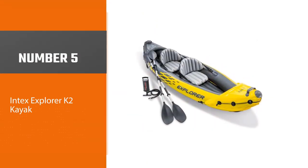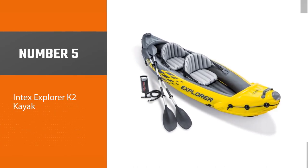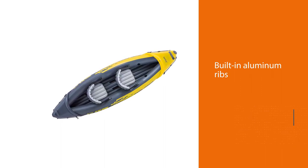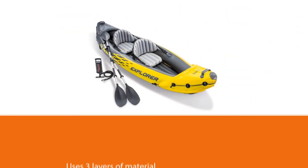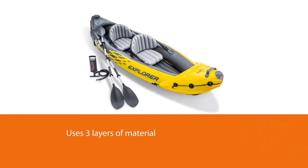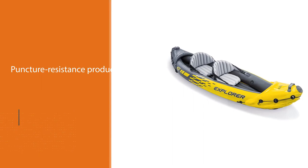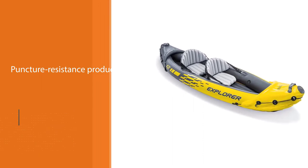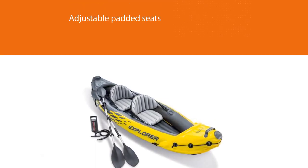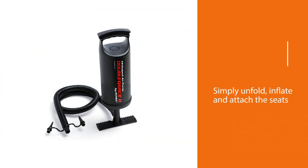Number five: the Intex Explorer K2 kayak. For those of you on a limited budget, the Intex Explorer K2 kayak might be the answer. Not only is this double kayak fun to use, but it also looks awesome and can't be missed on the water — making it probably the best cheap inflatable kayak you can get. Made of puncture-resistant vinyl, the Explorer K2 can endure any challenge. It consists of multiple air chambers, each equipped with a Boston valve for quick inflation, and the hull is streamlined to increase speed and make paddling easier.